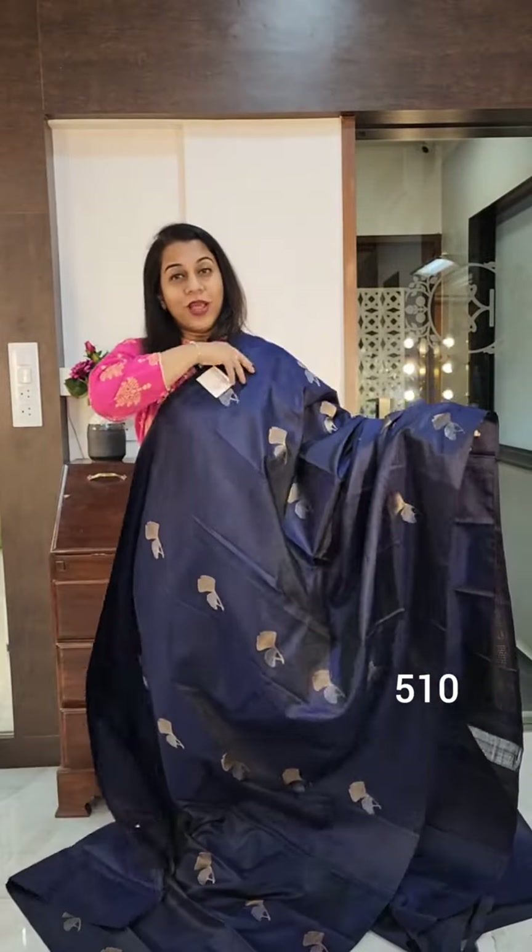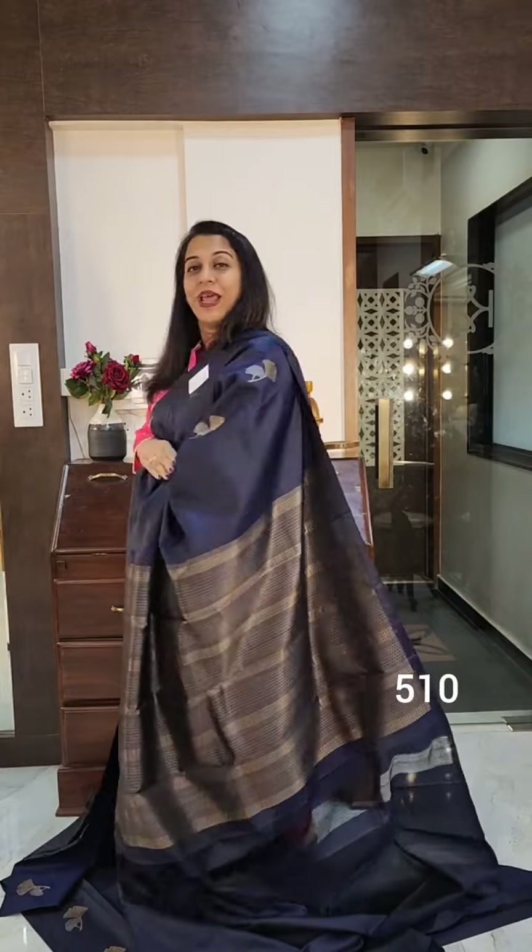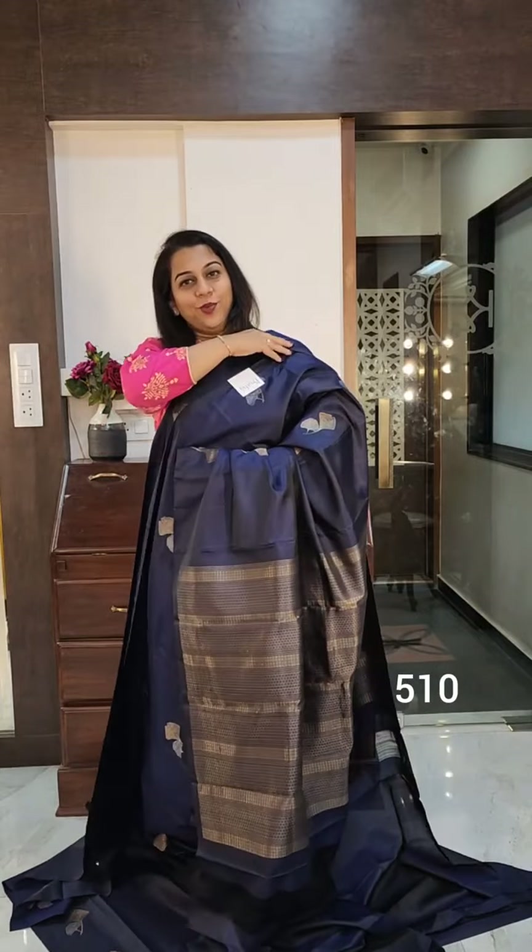Again, not the typical traditional flower bhutta that we see. Very very beautiful and just look at this pallu. This is the pallu. If you like it, please take a screenshot and send it to me on WhatsApp.